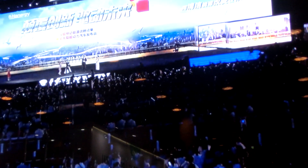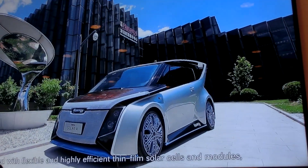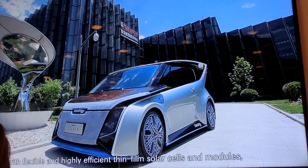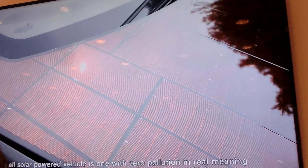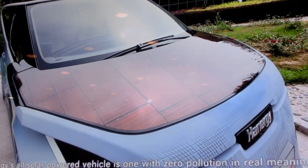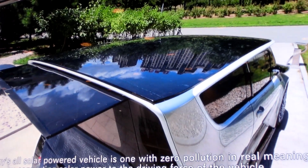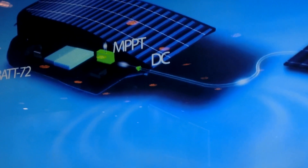On July 2, 2016, Panergy officially released its Solar Series all-solar-powered vehicle. Integrated with flexible and highly efficient thin film solar cells and modules, Panergy's all-solar-powered vehicle achieves zero pollution in the real meaning, by converting solar power to the driving force of the vehicle through a range of precision control systems.